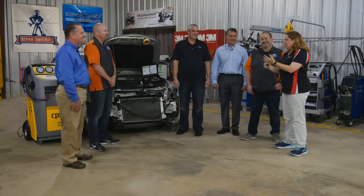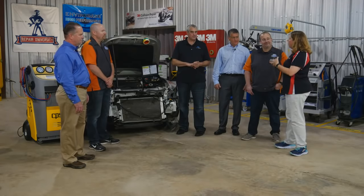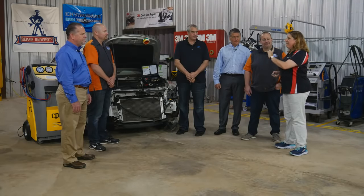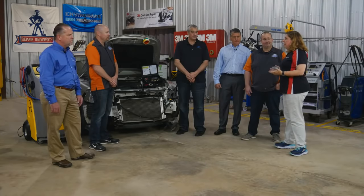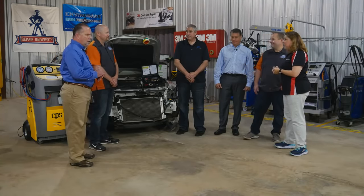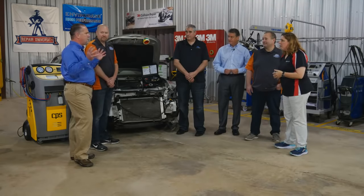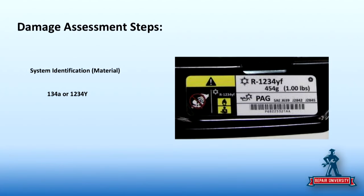Once I've identified whether the system is open or closed and identified additional components required for the repair, I need to identify the refrigerant material. There are two primary refrigerants in today's car park: R-134a, which has been used since 1994, and R-1234yf, which has been coming in since 2013 and will be in every car in the United States by 2021.